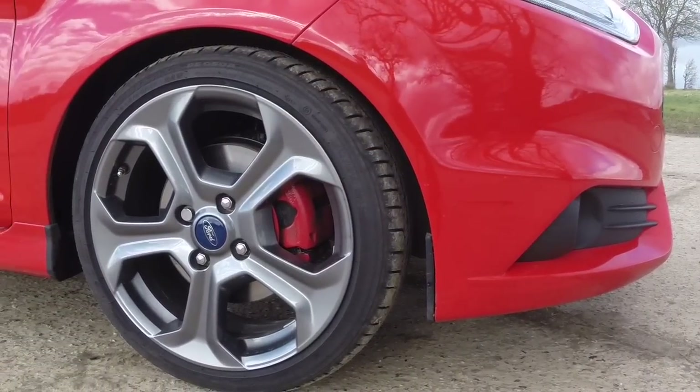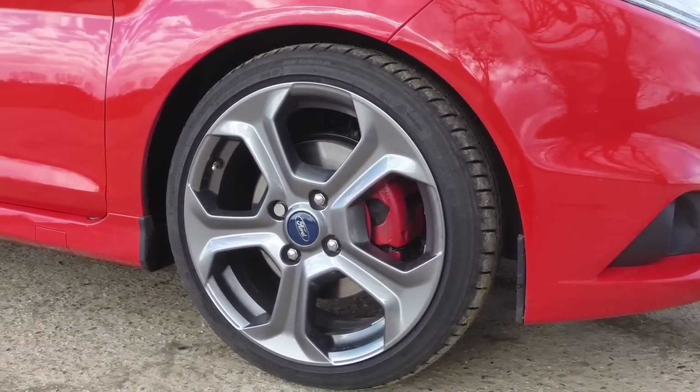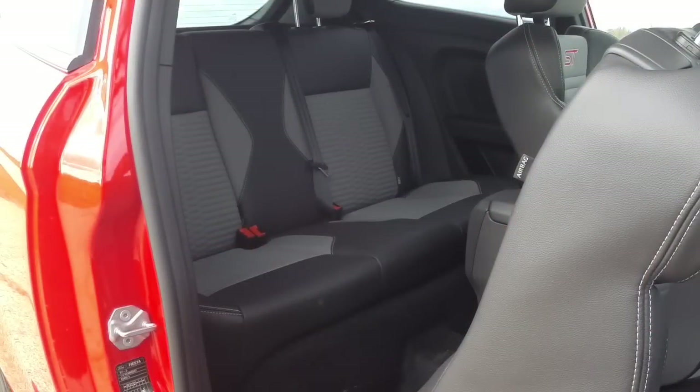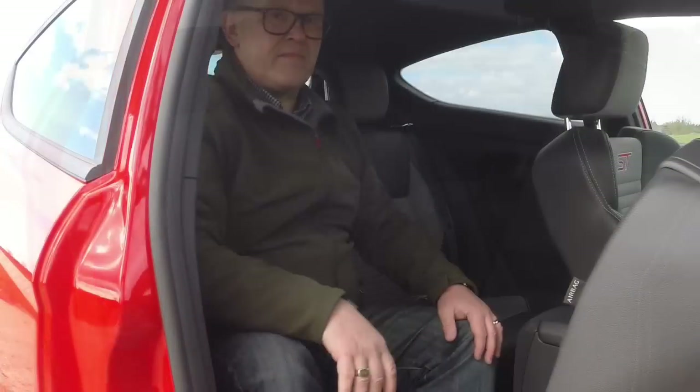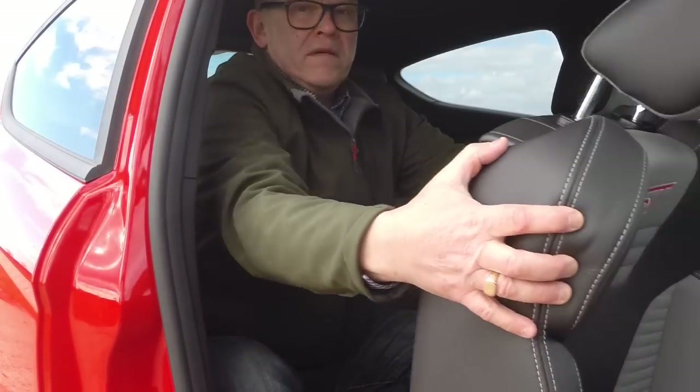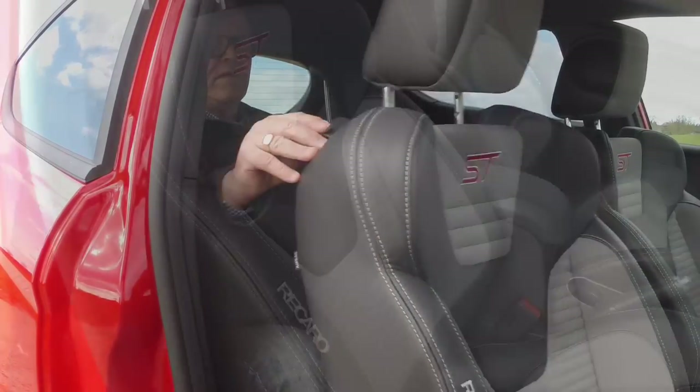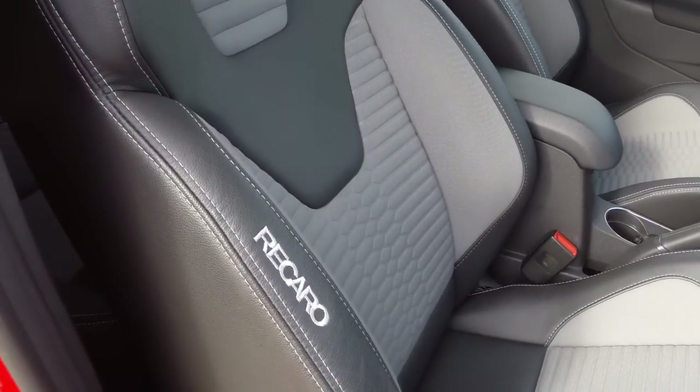The Fiesta ST also gets uprated brakes, so it stops as well as it goes. It's only available as a three-door, but there's good legroom in the back once you've got in. The front doors are long and open wide, but those chunky Recaro seats make getting in and out a little bit trickier.